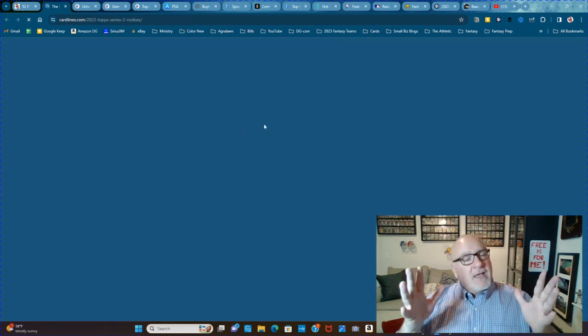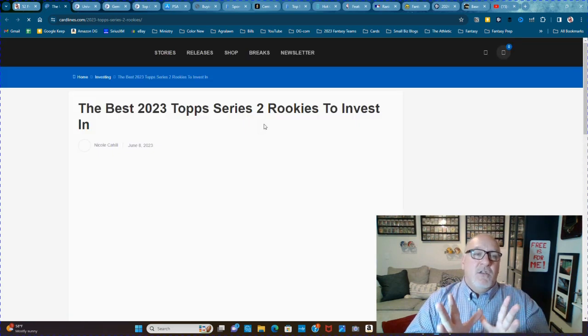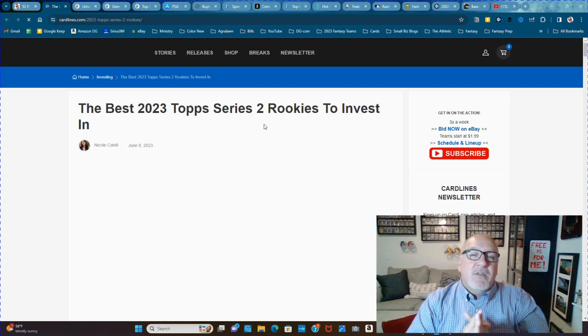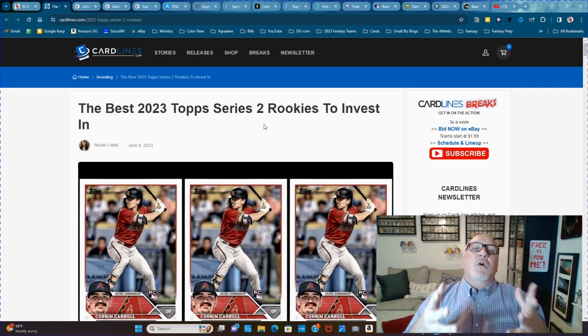Next we're moving on to cardlines.com. I like cardlines.com a lot — it's a fantastic content website. They do some other stuff now; I think they're doing breaks on there and they have a YouTube channel that's pretty awesome. But what I'm talking about specifically is a free tool: the best rookies to get in a specific Topps flagship release.